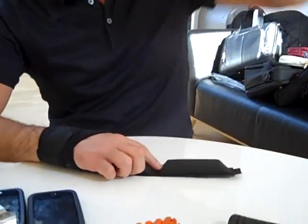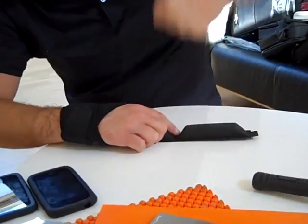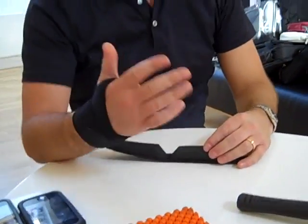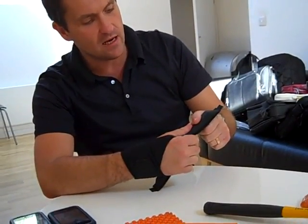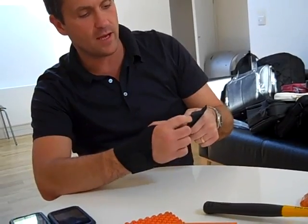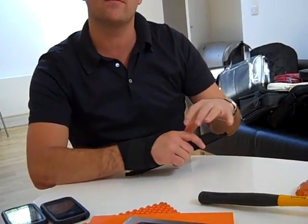But how it works is if you hit this really hard - normally I'll break my hand as I did with this one - however it doesn't actually hurt your hand. So what it does is as soon as you hit it, it slows down the force of impact.